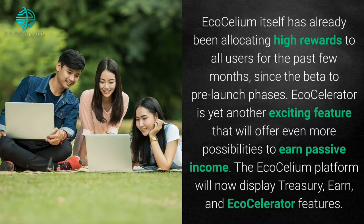Ecosilium itself has already been allocating high rewards to all users for the past few months, since the beta to pre-launch phases. EcoCelerator is yet another exciting feature that will offer even more possibilities to earn passive income.